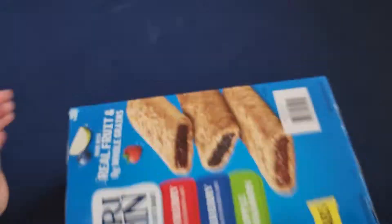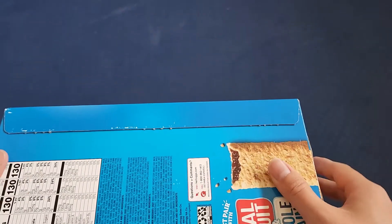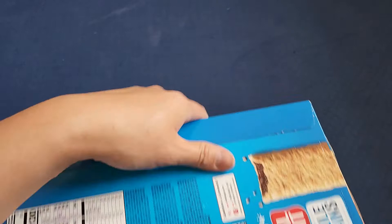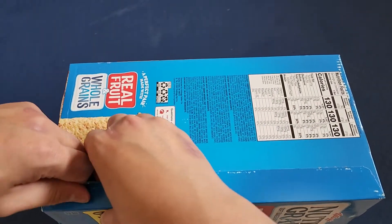We've seen all the packaging, let's go ahead and open this up and see what they look like. Sometimes the stuff we buy is getting smaller and smaller in size, so let me see if these bars are the same size as I remember, or if they're changing. I've gotten these in the past.